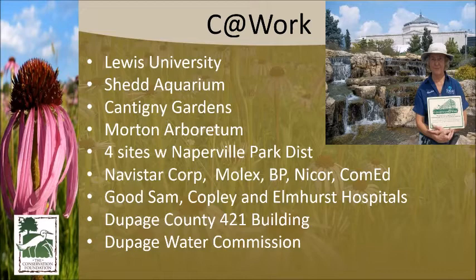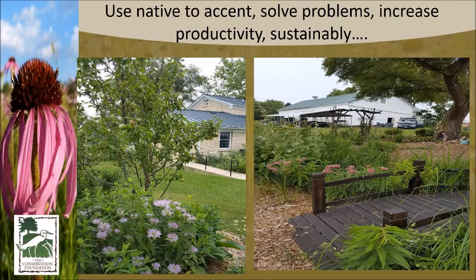For non-residential properties we call it Conservation at Work. We have over 120 different non-residential sites we've worked with on improving their habitat — everything from hospitals to county buildings to corporations. We can implement these conservation practices at all of them.